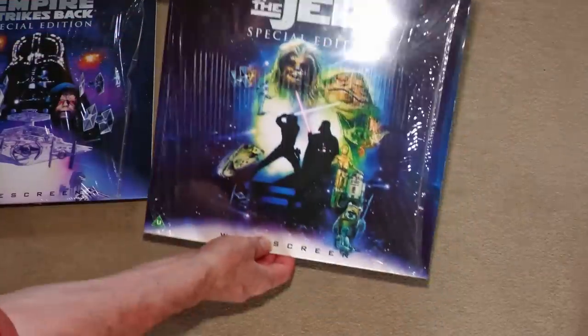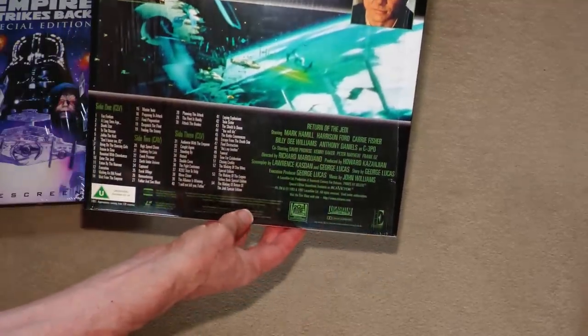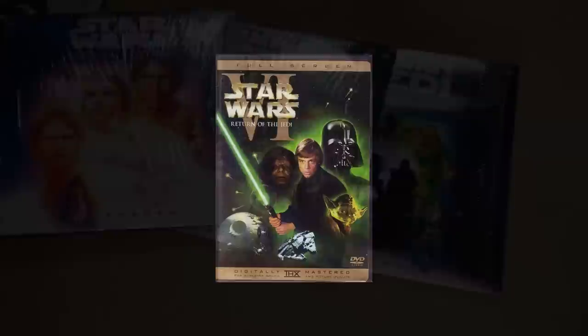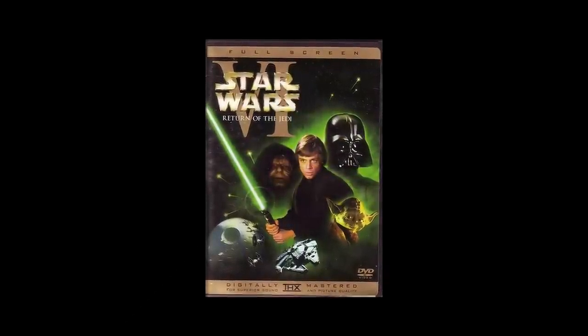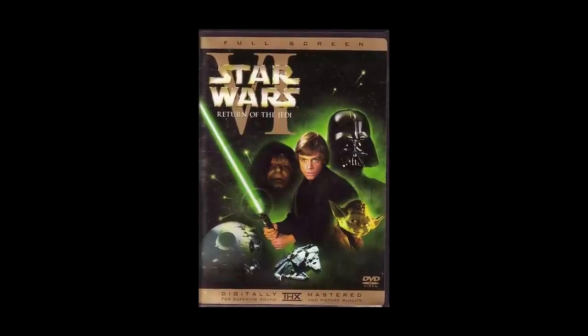I enjoyed seeing the films at the cinema once more, but naively thought that the original films would return now that the special editions had generated interest in the forthcoming prequels. The original versions would sadly only appear as an extra on one of the DVD releases, and these versions used the original widescreen LaserDisc masters, so there was nothing new to see there.